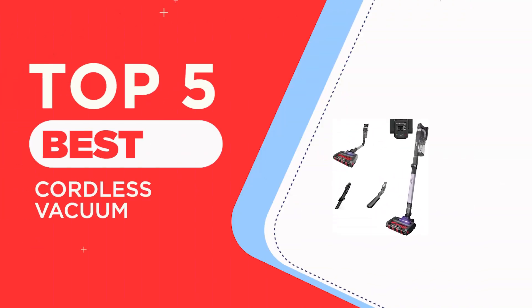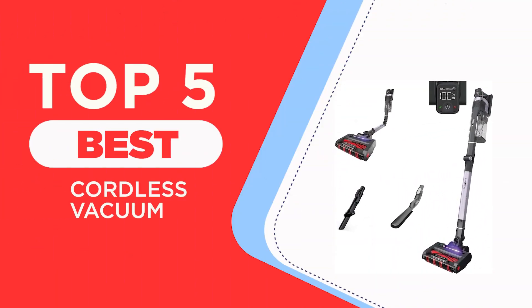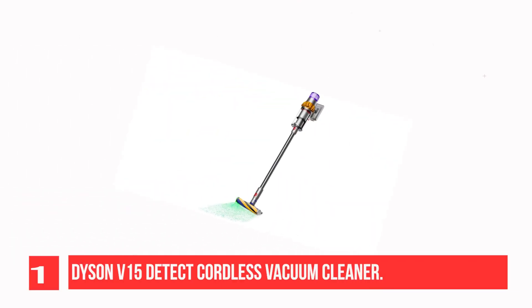The Top 5 Best Cordless Vacuum Recommendations. Recommendation number 1: Dyson V15 Detect Cordless Vacuum Cleaner.